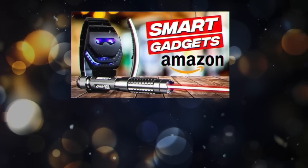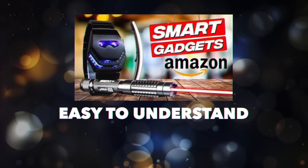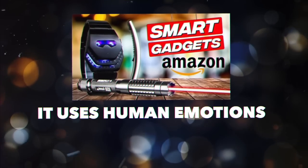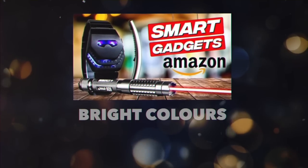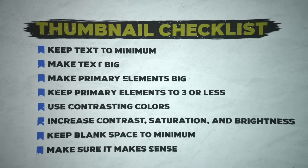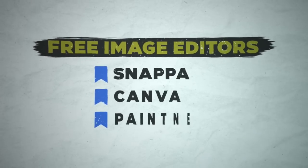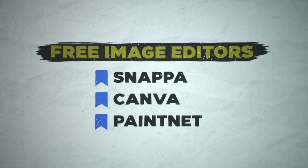Thumbnail number two did so well because it has huge text, it's easy to read and understand, it uses human emotion which is a great best practice, and it uses bright colors to attract your eye. Here's a thumbnail checklist — feel free to screenshot it. For free image editors you don't need to pay for fancy software. For titles, just model what's already working on other videos but put it in your own words and make it slightly different.